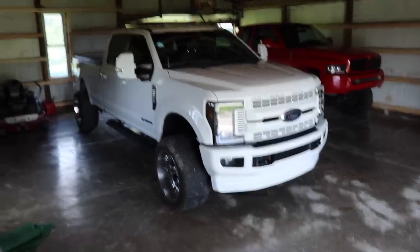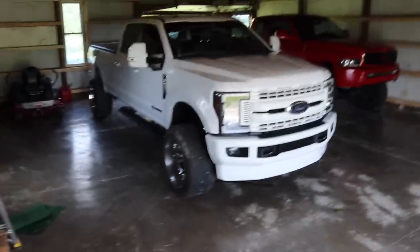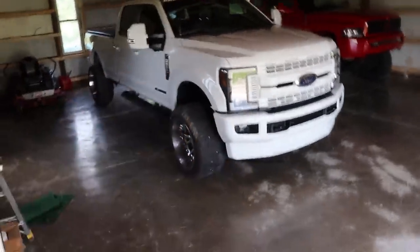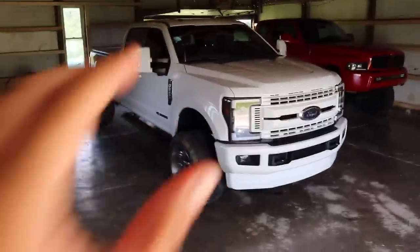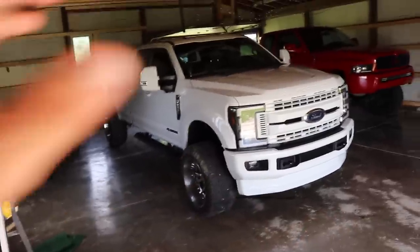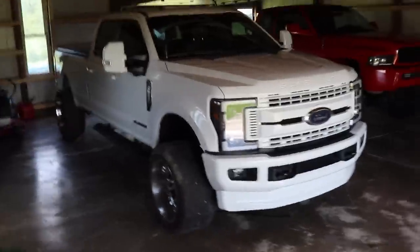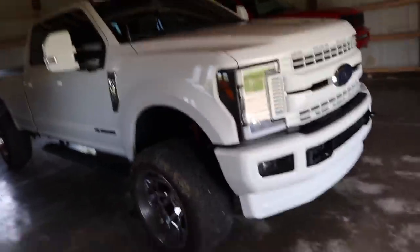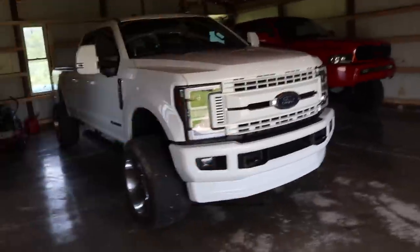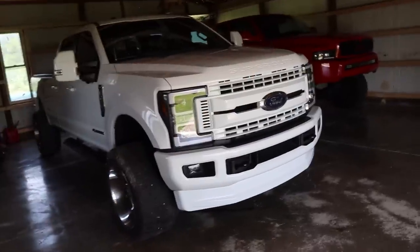Today we're going to be going over a full review and overview of this truck. It's a 2017 Ford F-250 XL with a bunch of premium options. I'm filming solo right now so just bear with me. It's a long bed and we're going to start front to back — cosmetic stuff like body, paint, and lighting.